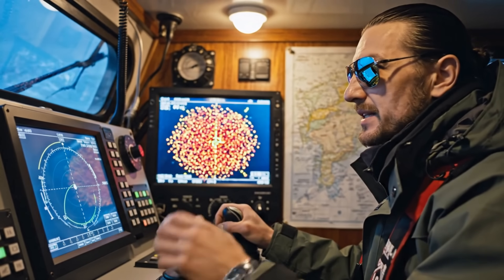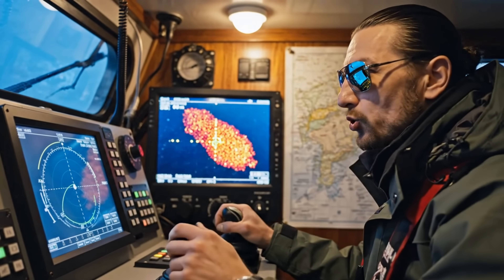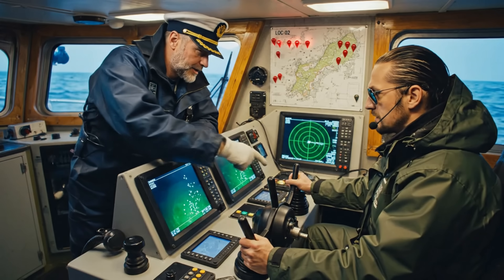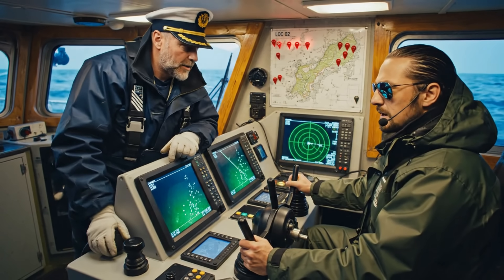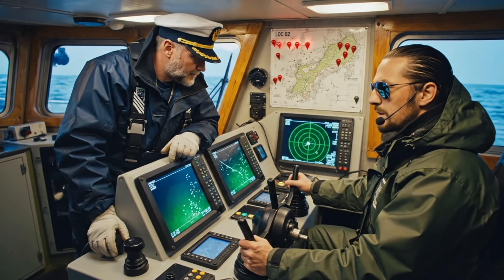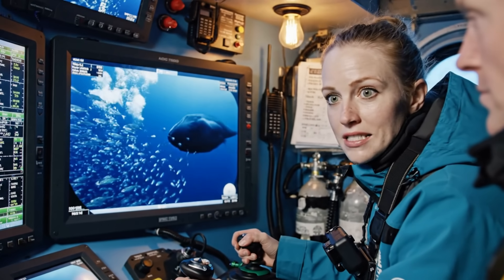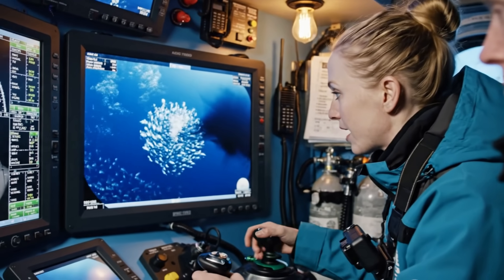Strong signal at 60 meters, looks like a big school. Keep tracking it, tell me if the density increases. Copy, it's moving fast to the west. Bait fish are tight and nervous, something big is down there.